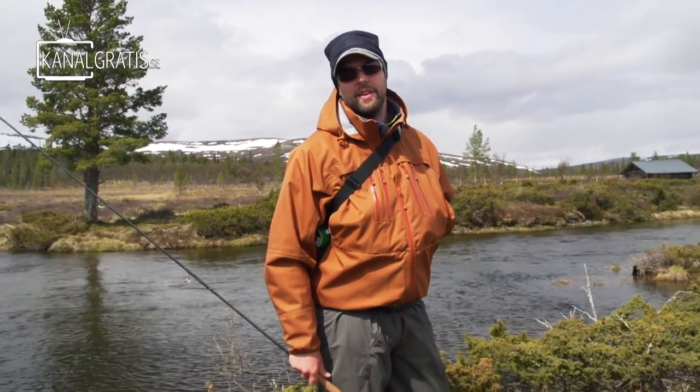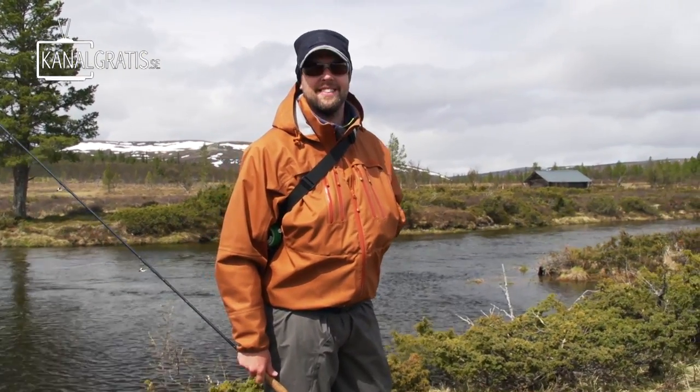We are going to try to get out of the wind. It is a bit too exposed here, so we are going to move on to another river. Let's go.